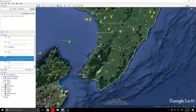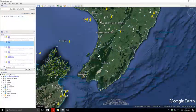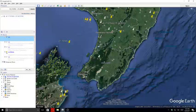Next quake was a 1.5, followed by a 1.1, and then a 2.3 at 164 kilometers in depth.